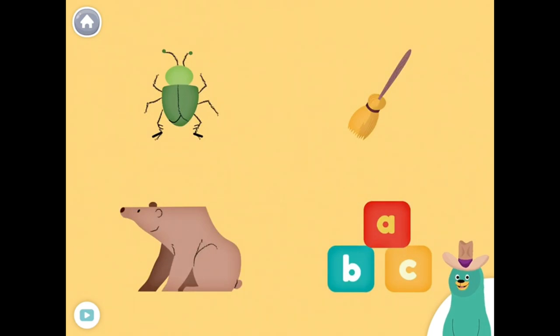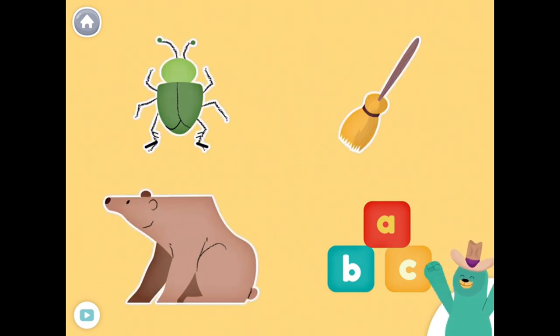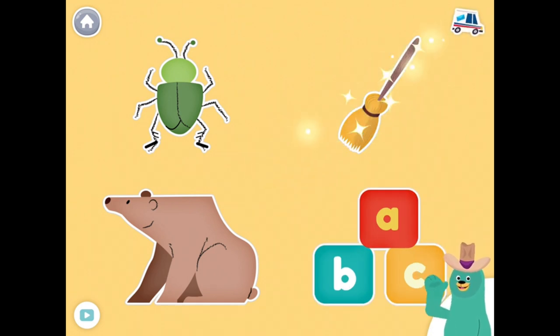All of these things start with the B sound. Tap them all and listen to the B sound at the beginning. Bug, broom, bear, blocks. Good work!